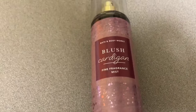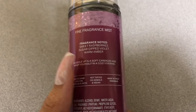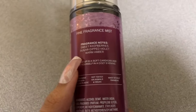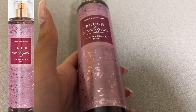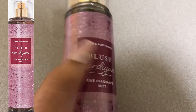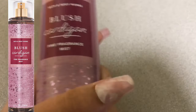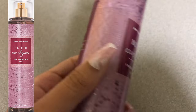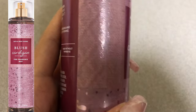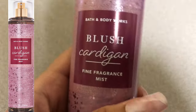Today's review is on Blush Cardigan. This is a scent from what I'm going to call the Cozy Collection. The notes are sweet raspberries, sugar-dipped violet, and warm amber. Packaging — I'm giving it a 10 out of 10. I love this blush color and the texture on the side. You can tell this is supposed to be released for sweater weather. The knitting has texture — you can see it — so it's pretty nice.